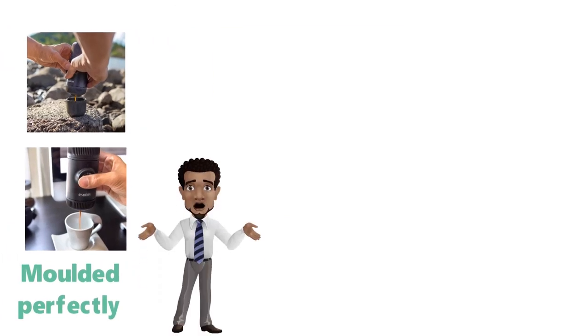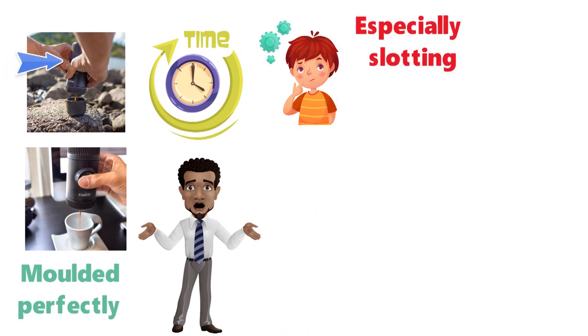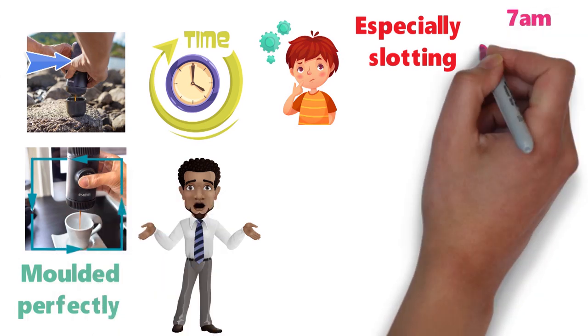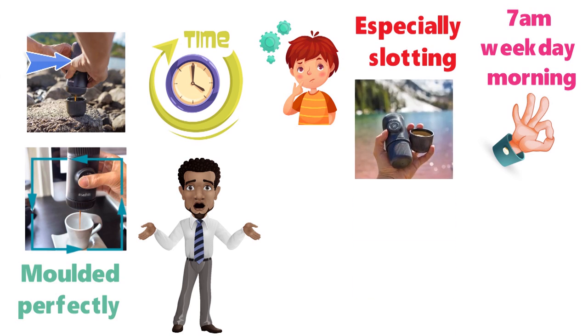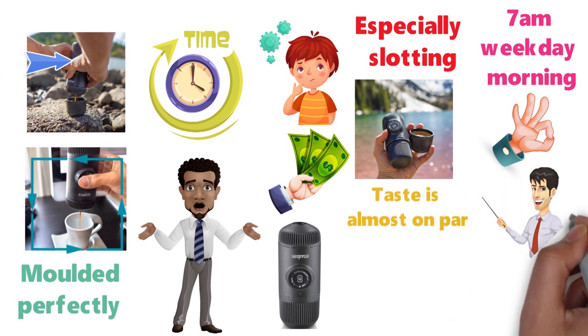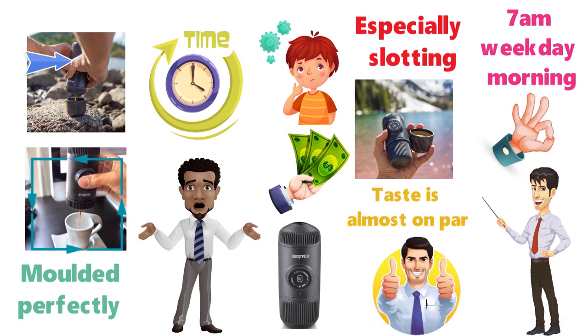If you've never used an outdoor espresso maker before, it takes a bit of time to work out what's going on, especially when slotting it all back together, but it gets much easier after the first few uses. This is definitely not a machine to try for the first time at 7am on a weekday morning, but it's great for taking high-quality espresso with you no matter where you go. In look, price, and experience, the Nanopresso couldn't be further from the Sage, and yet the taste is almost on par. It is more of a faff as it involves boiling water and finding a flat spot if you're outside, but the end result is seriously impressive.